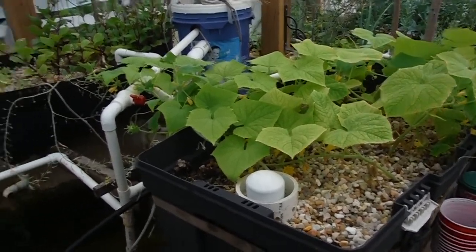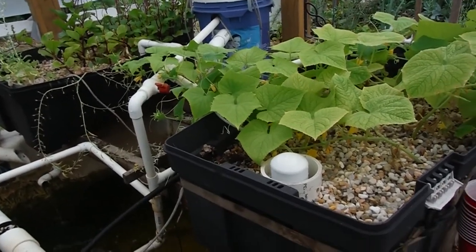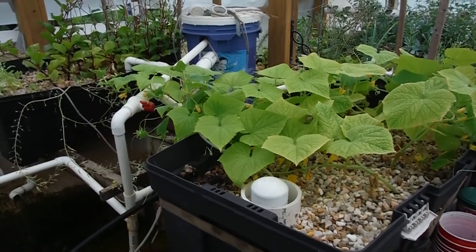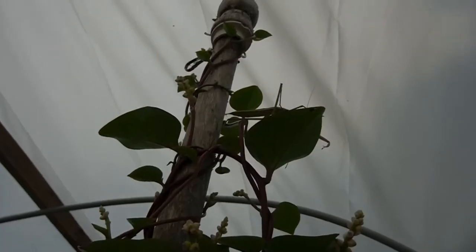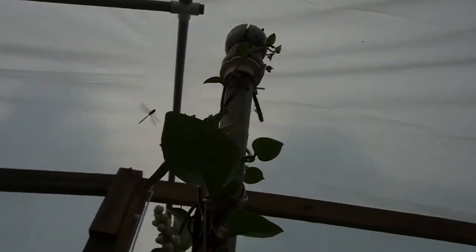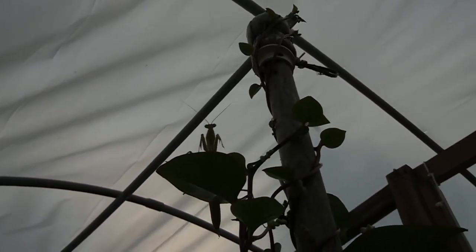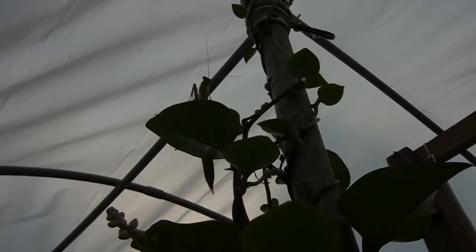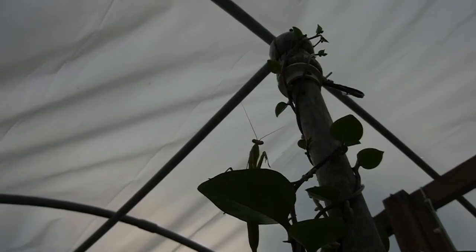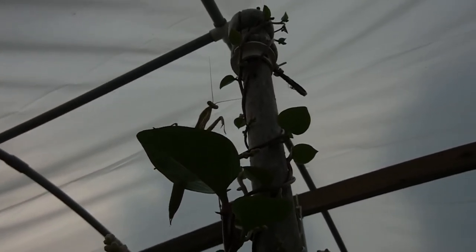That's my cucumbers, that's my Malabar over there, and I'm out of here — catch y'all in the next video. Oh, I almost forgot — there's a praying mantis hanging out at the top of the Malabar, with a dragonfly in the background. Take out whatever you like, buddy — just not the beneficial bugs.